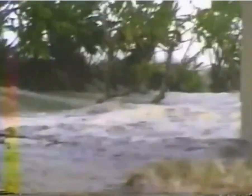Remember, a tsunami can come within a few minutes, so always act quickly.